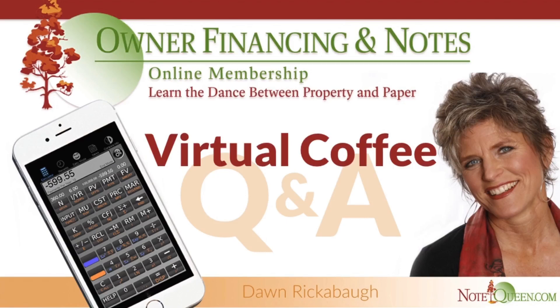You've been listening to Virtual Coffee with Don Riccoball. For more, please visit notequeen.com.